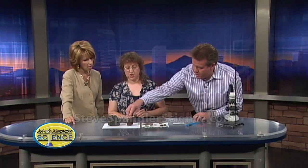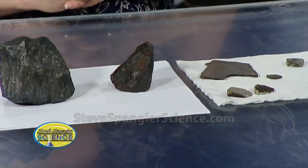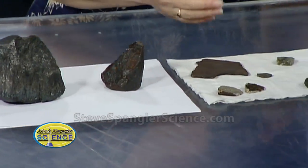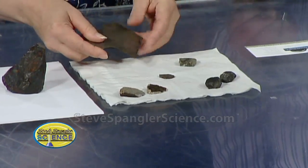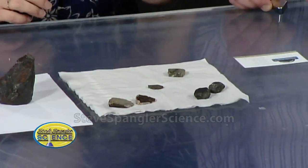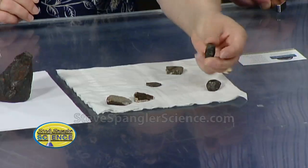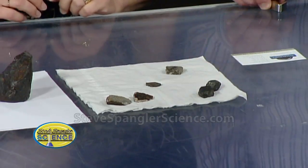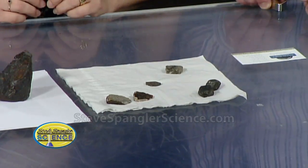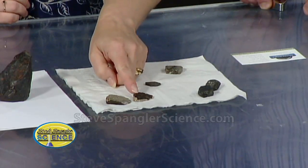Only about 10% of all meteorites that fall on earth are irons. The vast majority are what we have over here — what are called stonies. This is a piece of iron; the rest of these are some kind of stony. This actually is an entire little meteorite — these fell at the same time. See how they've got a dark black fusion crust on them — that can sometimes have metal in it, and when it gets wet, it can rust.